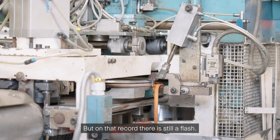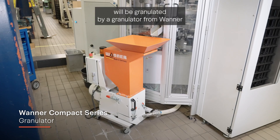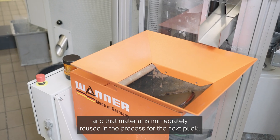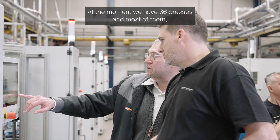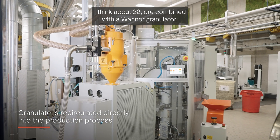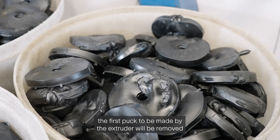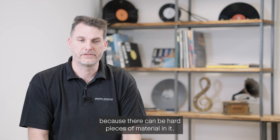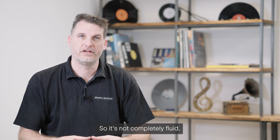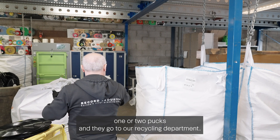On that record there is still a flash. This flash has to be cut off, and it will be granulated by a granulator from Wanner — that material is immediately reused in the process for the next plug. At the moment we have 36 presses and about 22 are combined with a Wanner granulator. When we start up the machine, the first one or two plugs made by the extruder are removed because the material is not completely fluid, so they go to our recycling department.